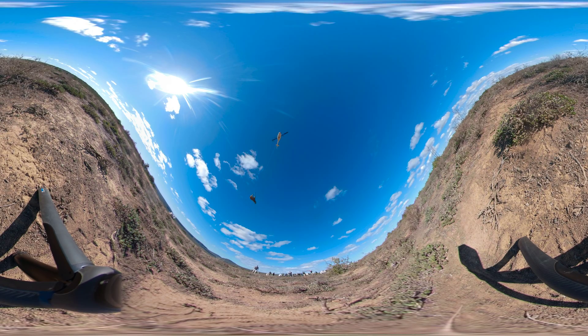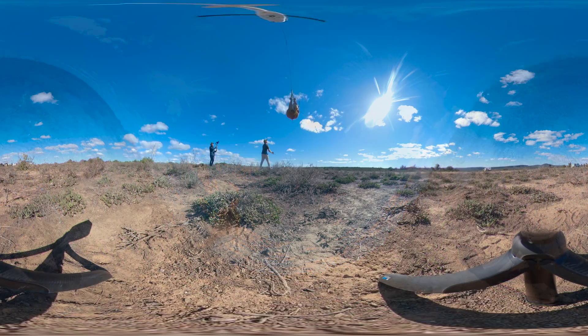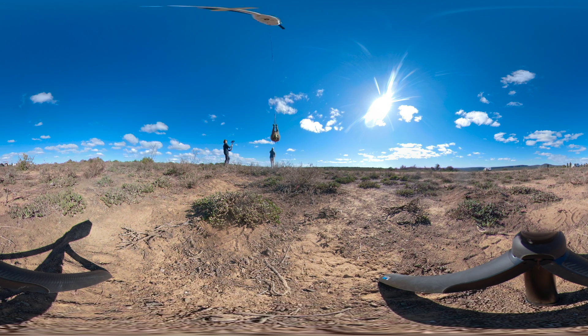A sedated South African black rhinoceros hangs by its feet as a helicopter carries it to a team of veterinarians and researchers waiting on the ground. Wildlife veterinarian Will Folds is assisting this rhino relocation team today. Moving this rhino to private land will give it more protection and a better chance to increase its population.